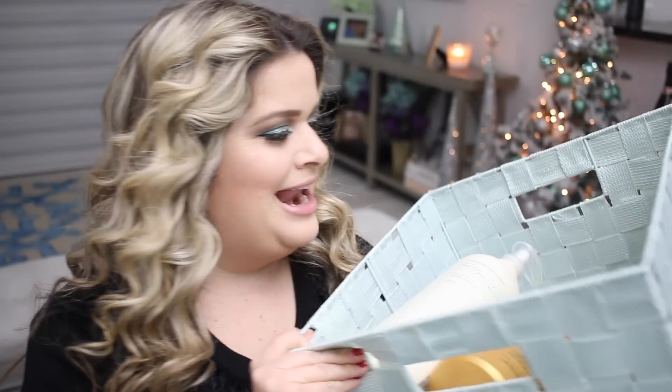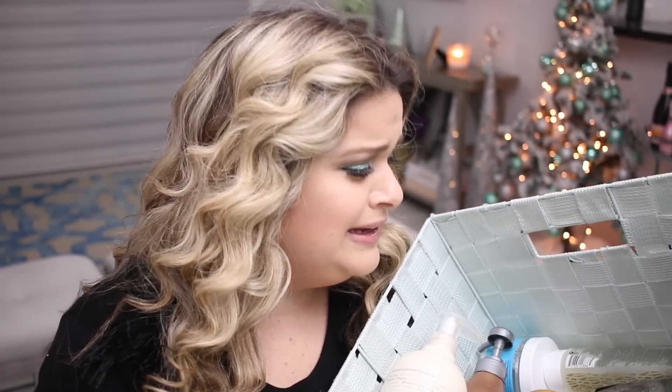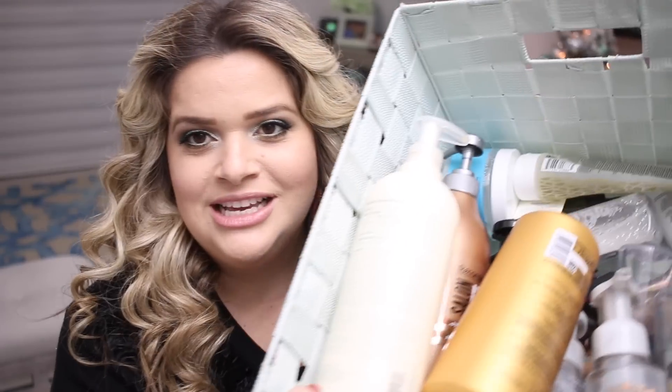Hello, welcome back to my channel. If you're new, I'm Be Launched Makeup — I really hope you guys stick around and subscribe for more videos. I'm here today with a product empties video. I have a lot of goodies that I used up and I want to share them with you guys. These are actually empties I even brought over from my old house.